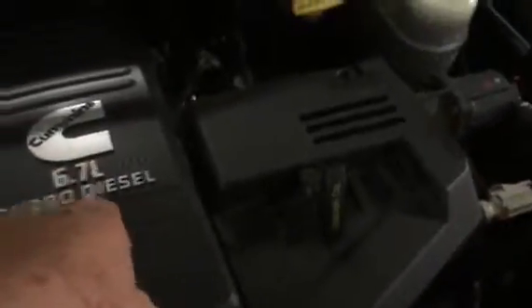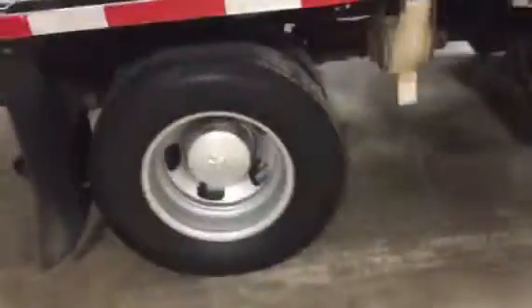6.7 turbo Cummins diesel — nice truck. Sounds good, runs good. It doesn't have any bad habits, doesn't smoke, doesn't drink. Coming down the back over here, looking at the back of the truck. There's the exhaust pipe — you don't see any smoke or vapor whatsoever.